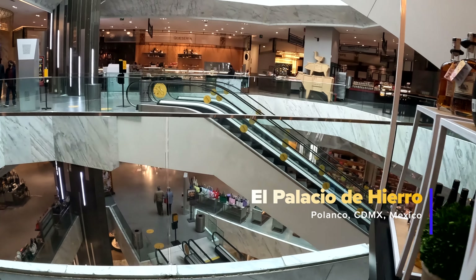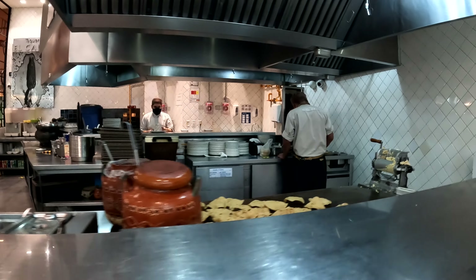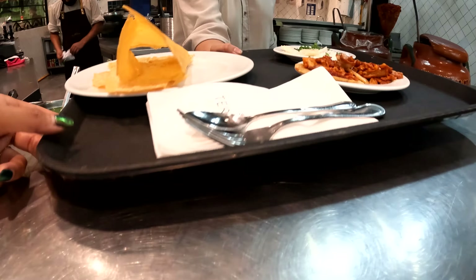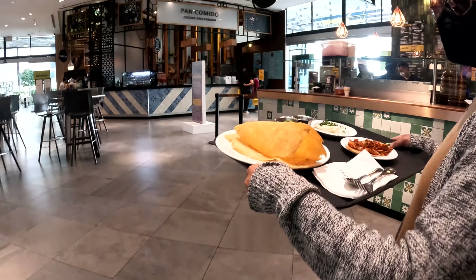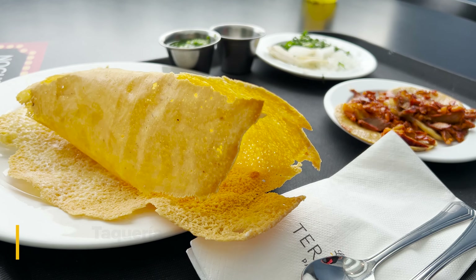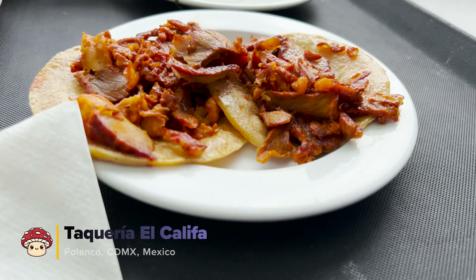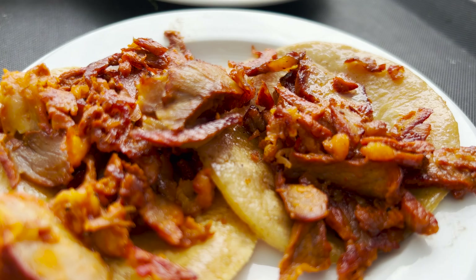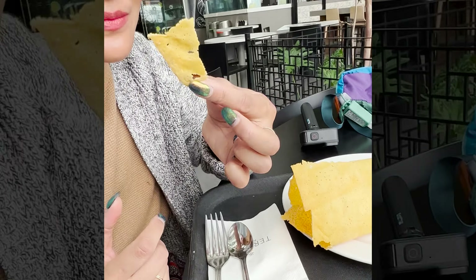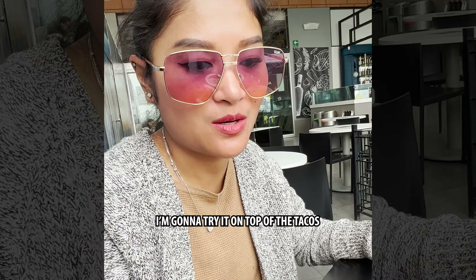Our first taco stop is located inside an upscale apartment store, El Lacio de Hierro. We're going to try the Jujurong Queso. It's really good — just as good. I'm going to try it on top of the tacos now.